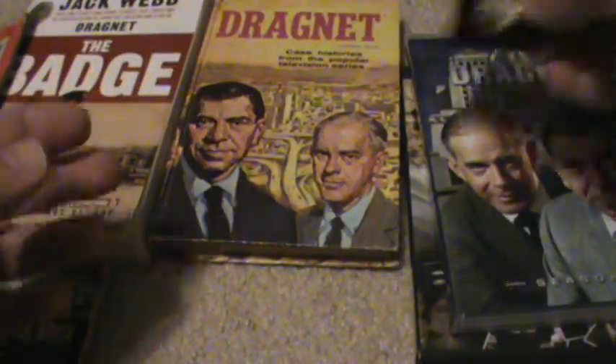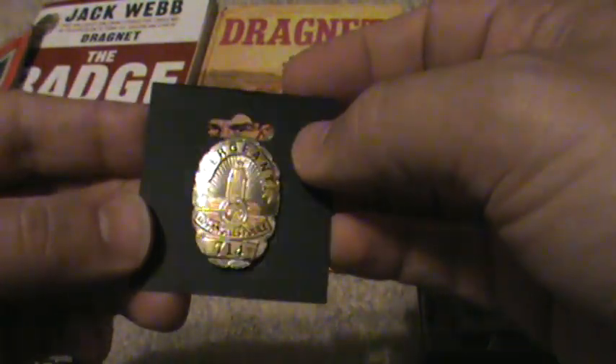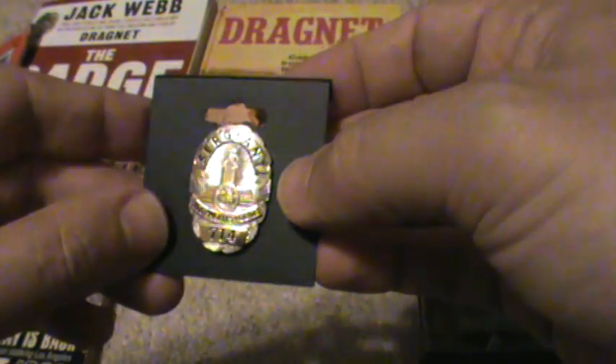This is a guest star appearance on the Sid Caesar show in the 50s — a cool little thing for a Dragnet fan to own. This is a very small pin that's a scale replica of Sergeant Joe Friday's badge, number 714. It's very cool and very detailed. I wish I had a full-size one.